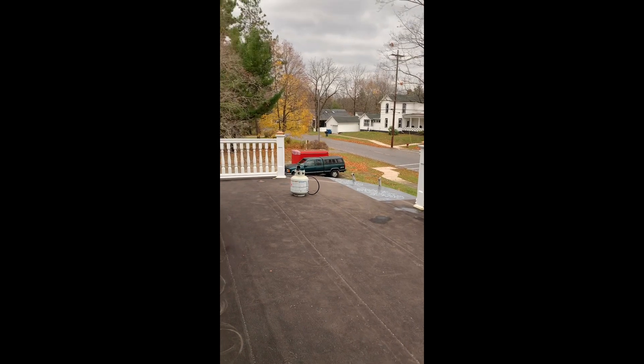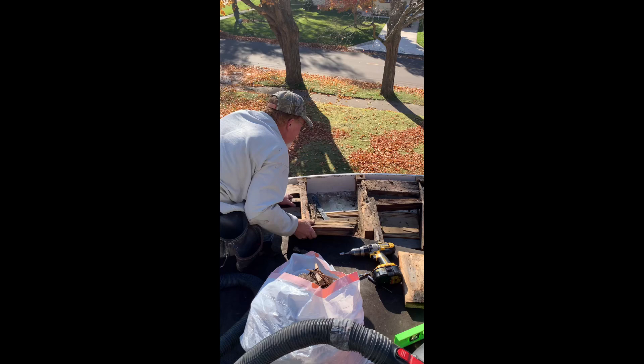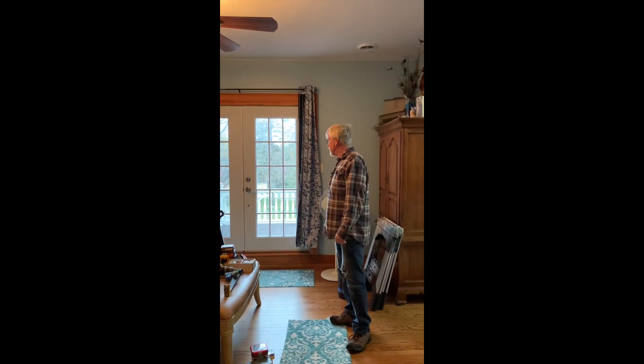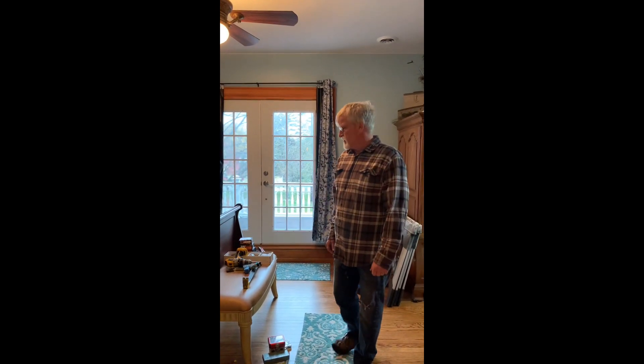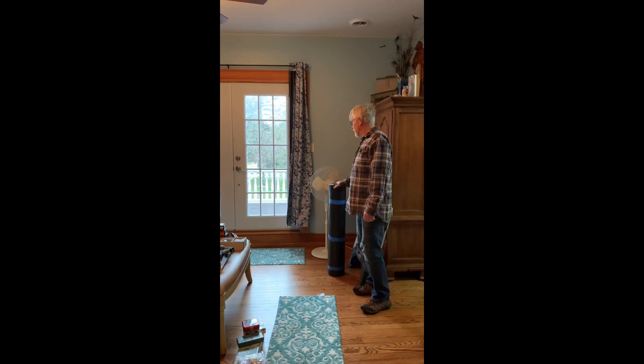Last week we tore off the part of the roof that the water had infiltrated and rotted part of our sheeting on the roof. We've already put down the ice guard and completed the repair.